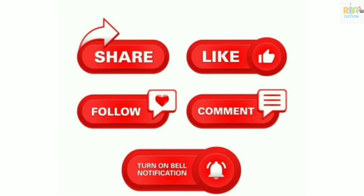If you like this video, please share, comment and subscribe to our channel. Please like and share.